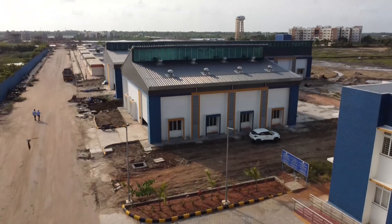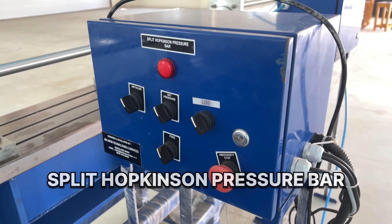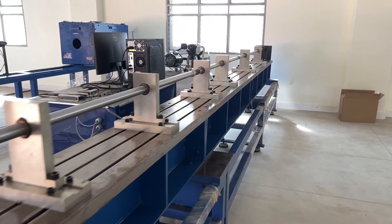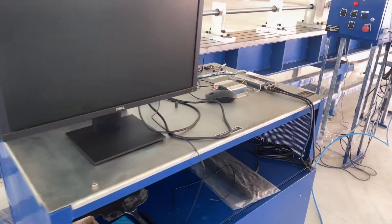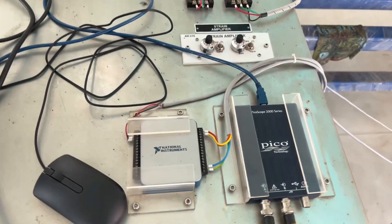MERU comprises the following facilities. Split Hopkinson Pressure Bar is used to determine the dynamic mechanical properties of materials at high strain rates. This equipment is used in collaboration with the Terminal Ballistics Research Laboratory and the Defense Research and Development Organization.